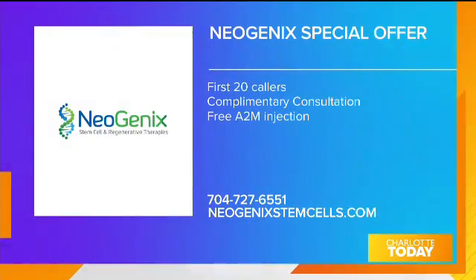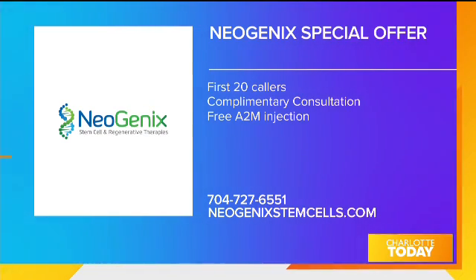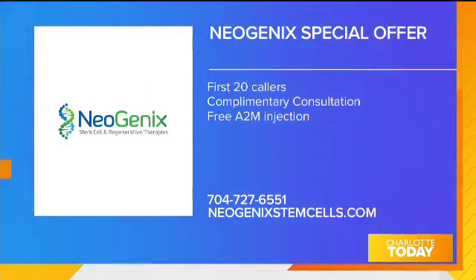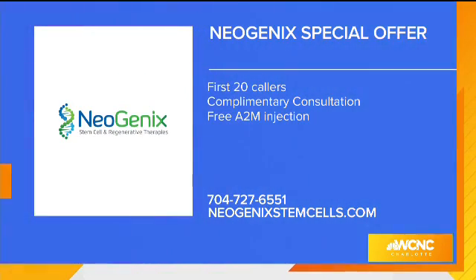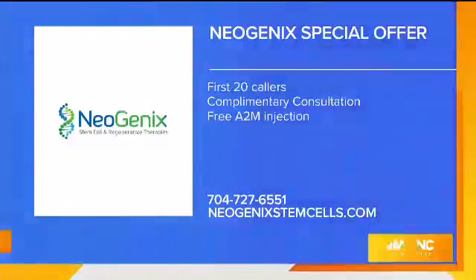It is indeed a game changer. Neogenics has a special offer for Charlotte Today viewers: the first 20 people who call will receive a complimentary consultation with Dr. Altizer and an A2M treatment for free — that's the booster shot he was talking about. Call 704-727-6551 to take advantage of this offer. You can also visit them at NeogenicsStemCell.com.